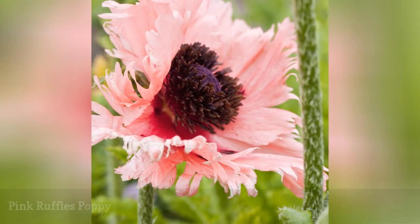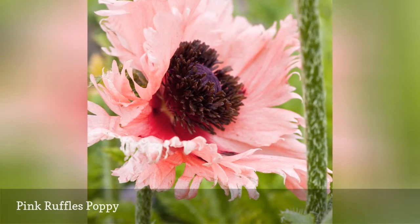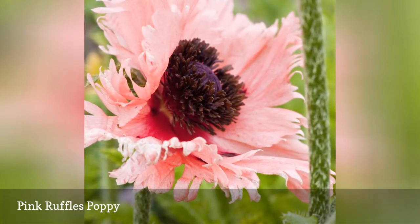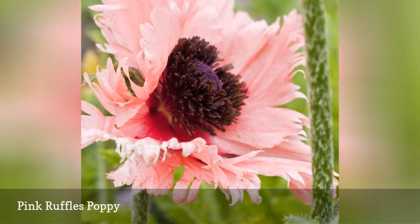It's difficult to imagine a bloom that's more exuberantly feminine in texture, color, and name than the Oriental Pink Ruffles poppy. Plant them among delicate Gypsophila baby's breath plants, which will hide the poppy's fading foliage in the summer.